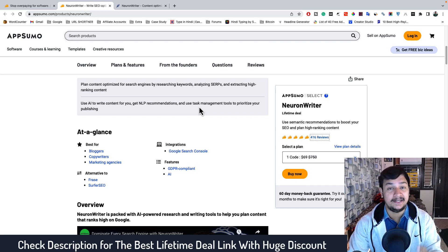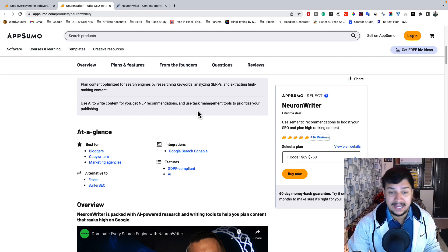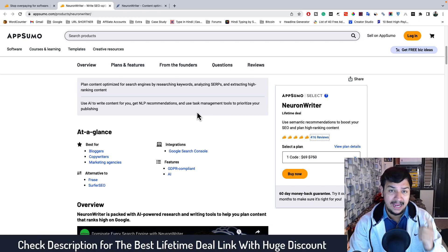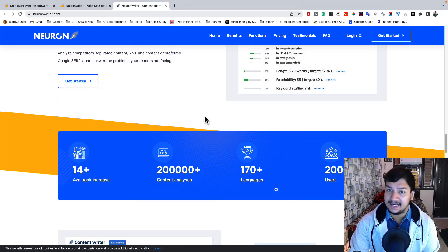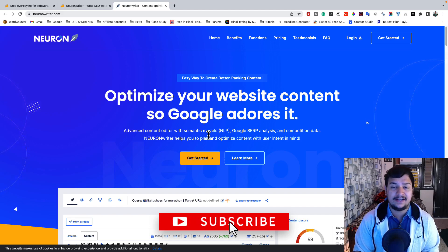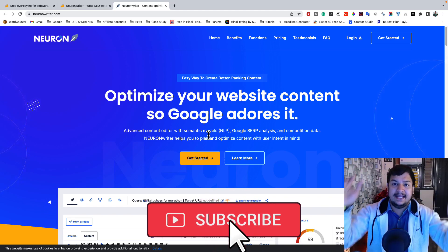The link is given in the description — this is a lifetime deal and it is valid for a very limited time, vanishing in about seven to eight days. So if you are looking for a combination of Jasper and Surfer SEO at the most affordable price with a lifetime deal, this is the tool you need. Grab it before it expires. I hope you liked this video — don't forget to hit the like and share button, subscribe to the channel, and I'll see you in the next one. Bye!